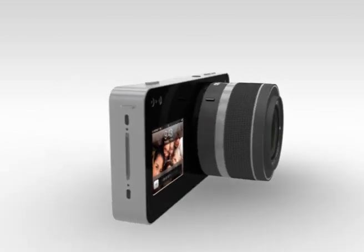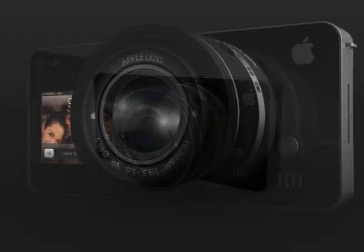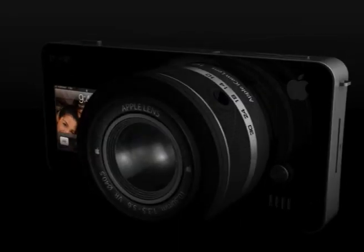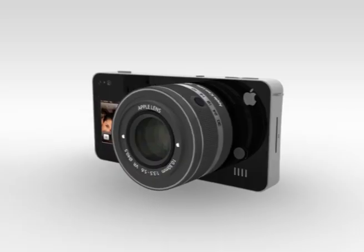Say hello to iCam! iCam brings professional photography features on your iPhone 5, with an aluminum unibody, interchangeable Apple launch lenses, and a front touchscreen for self-portraits and for microapp.